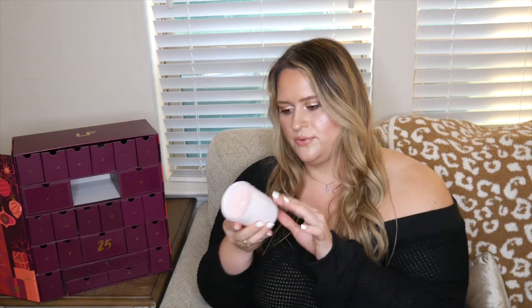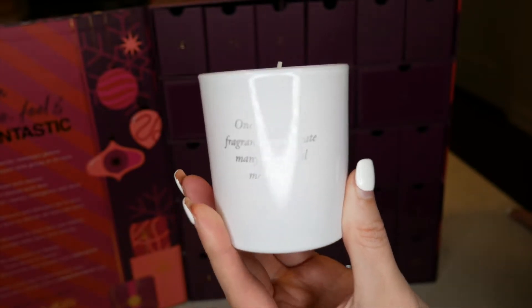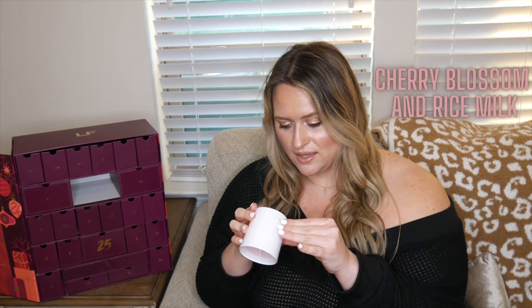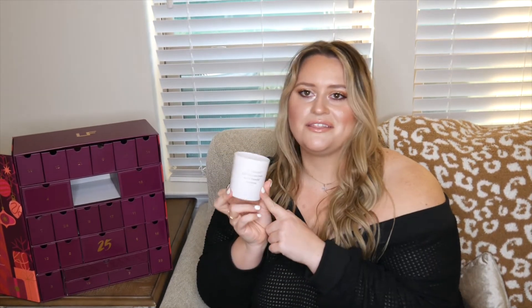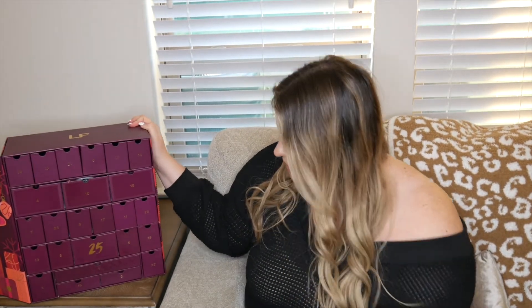Number ten is a hefty candle from Rituals — 'One beautiful fragrance can create many beautiful memories.' It smells absolutely incredible; I'll put the scent notes on screen because I'll need to look them up. I love the light pink color of the wax. I was not expecting a candle in here!